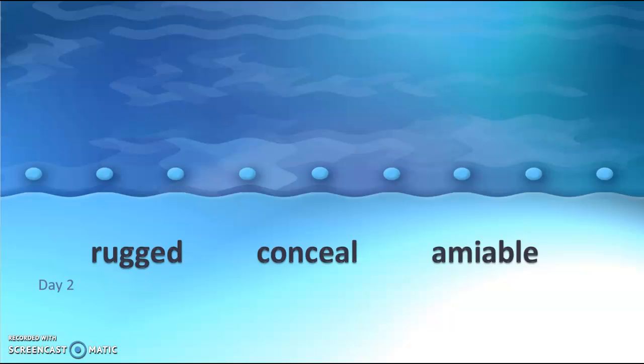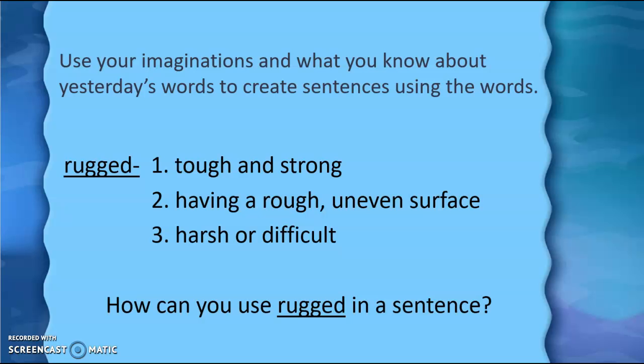What I need for you to do is grab a sheet of paper or a whiteboard and something to write with. We're going to do something a little bit different today. You are going to create a sentence using each of these words. So if you need to pause this video right now, you can and go get your materials and return back as soon as you are ready. Now that you have something to write with and a sheet of paper, you are going to use your imagination and what you know about yesterday's words to create a sentence using the words.